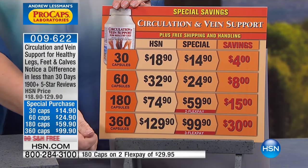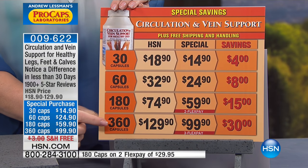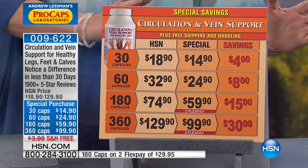Here is our everyday HSN pricing. Today, $30, $15, $8, or $4 off depending on the size. $99.90 gets you the 360-capsule bottle. We always recommend ordering the largest bundle because that's truly where the biggest savings will be, and you don't have to restock as often. There won't be a Today Special on this product until 2018, so now is a great time to stock up.